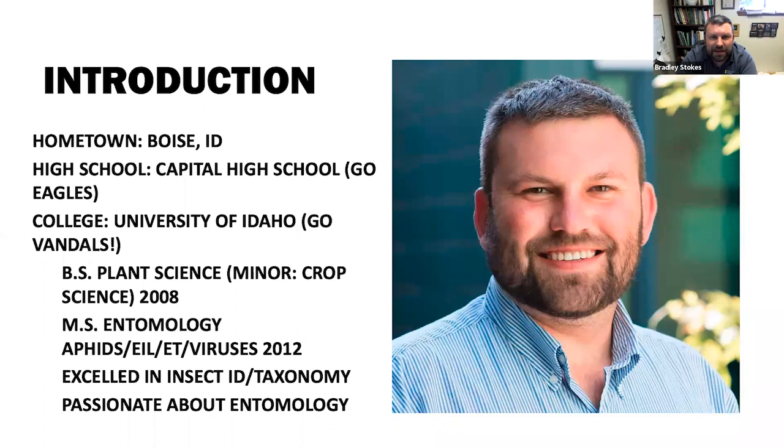During my master's, my real strong suit was insect identification and taxonomy. I've always had a passion for entomology. This is a really old photo of me — you can tell because now I have gray hair. That's what extension can do to you.